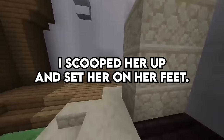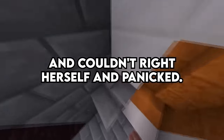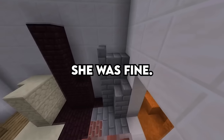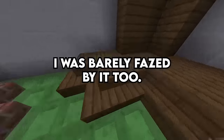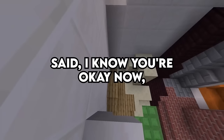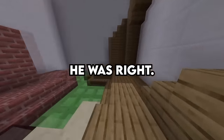I scooped her up and set her on her feet — it was shallow enough to stand. I'm guessing she just lost her footing, couldn't right herself, and panicked. No coughing up water, barely a sputter. She was fine. But when they say it can happen in seconds, they aren't kidding. I was barely fazed by it and we continued our day like normal. My friend said, 'I know you're okay now, but it's gonna hit you later — if you need to talk, call me.' He was right.